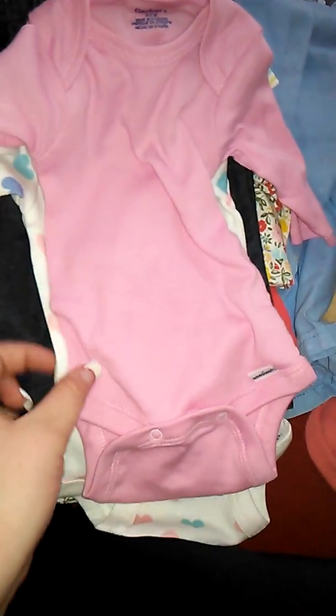Then I got a set of long-sleeved onesies. There's this one that just has hearts. Then there's this one which is just pink — I don't really like it, it's a little too plain. And then this one which is super duper adorable and has a very unique color. I also got one with a little zebra, and then the long-sleeve version of the striped one. And then this one which is by Cat and Jack also, and it's super duper adorable.